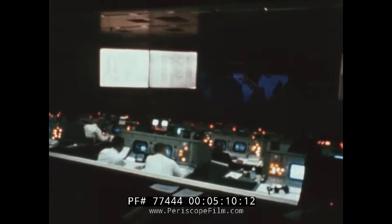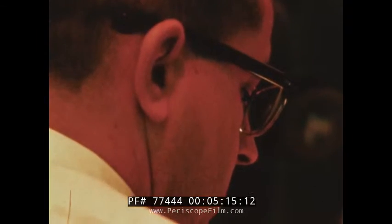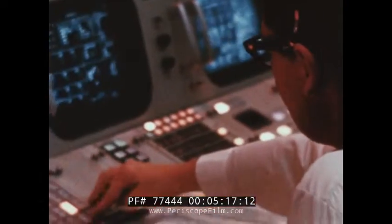Roger, I am in flight control. Final status check. Booster, go. Retro, go. Fido, go. Guidance, go. Econ, go.